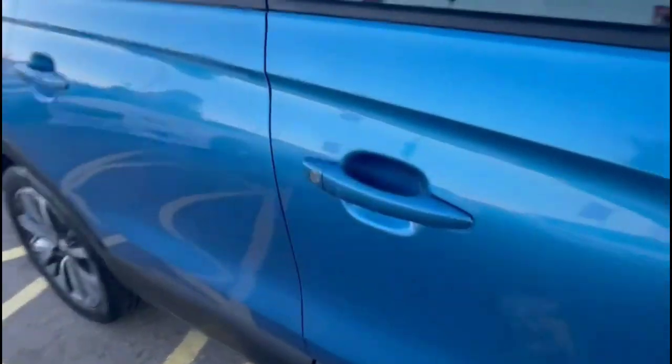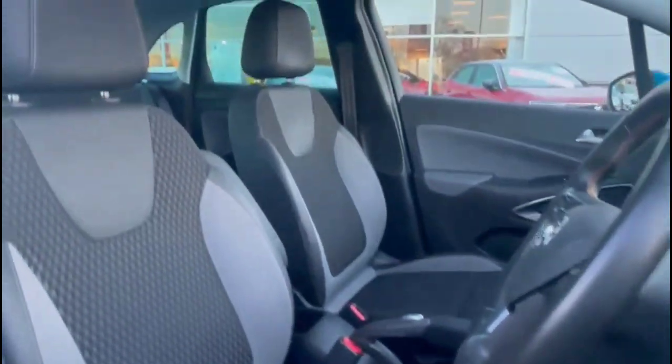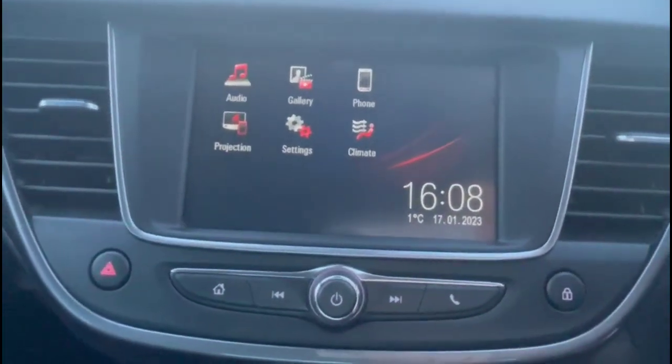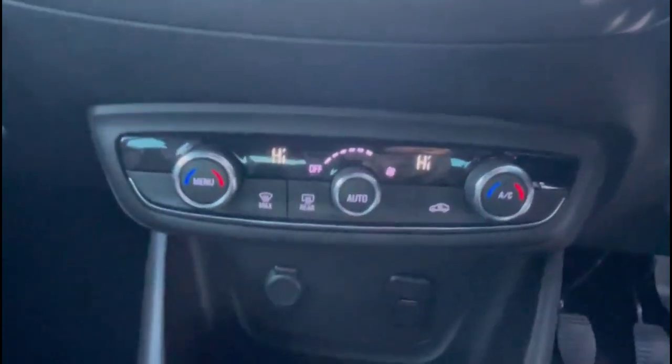As we take a look inside through the driver's door, there is contrasting grey half-leather upholstery with a height-adjustable driver's seat. There is an Intelli touchscreen with smartphone projection, DAB radio and Bluetooth.